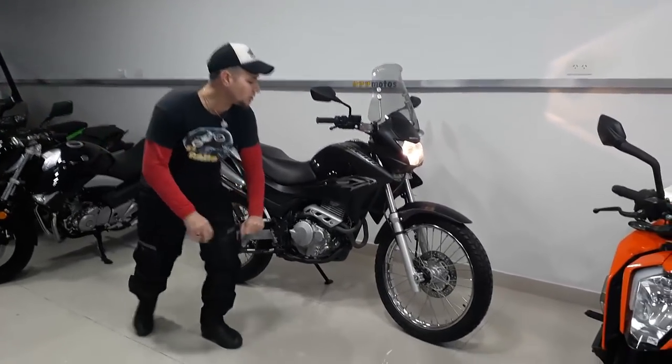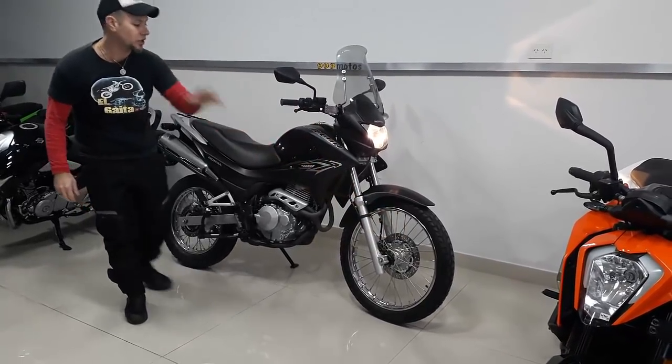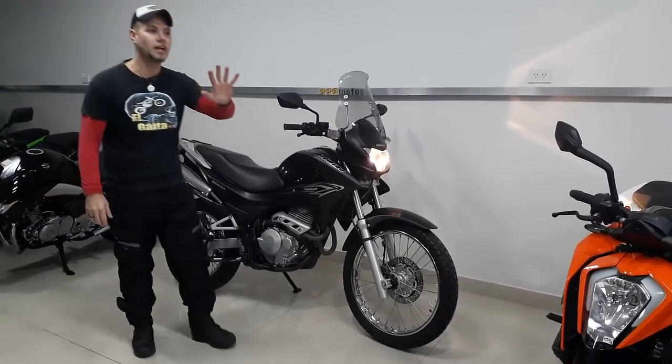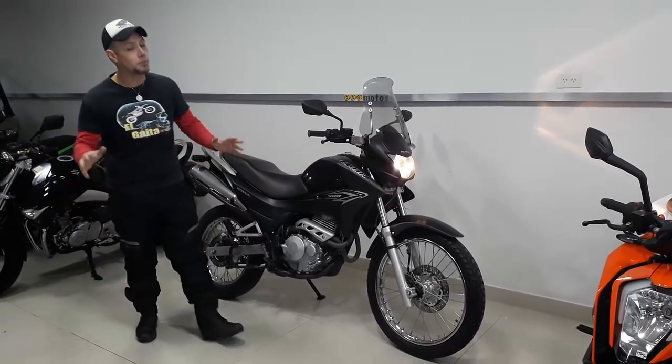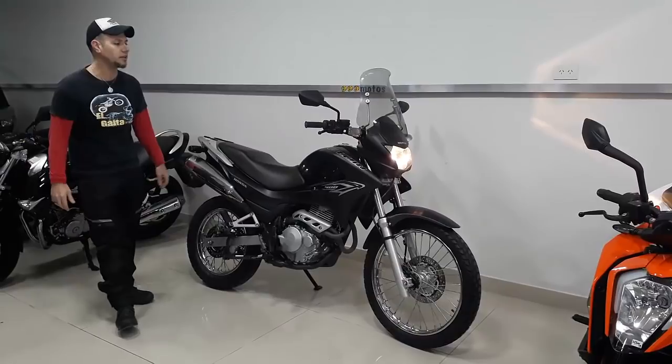With respect to the lights, we have to say that it has the high beam that provides the light needed for the terrain. The gearbox has 5 speeds. For starting with this motorcycle — not to say it is for a first-time rider, because this is not for a beginner — it is easy to handle and carry.